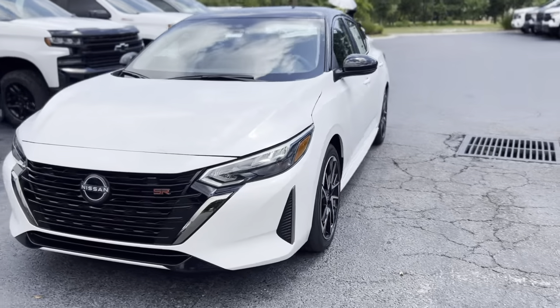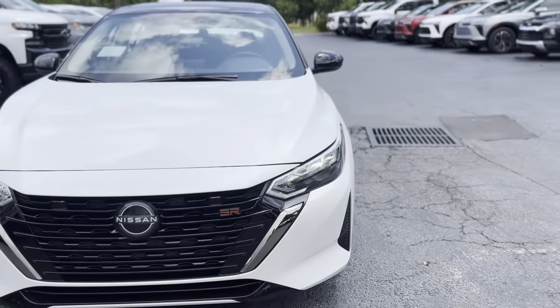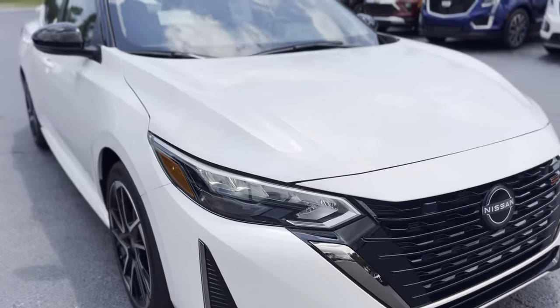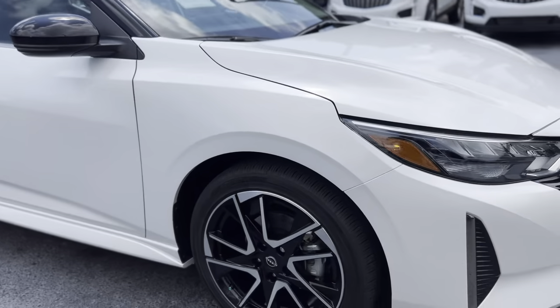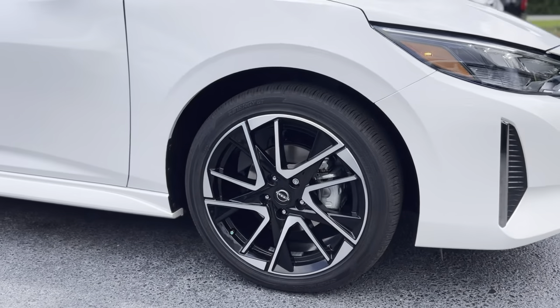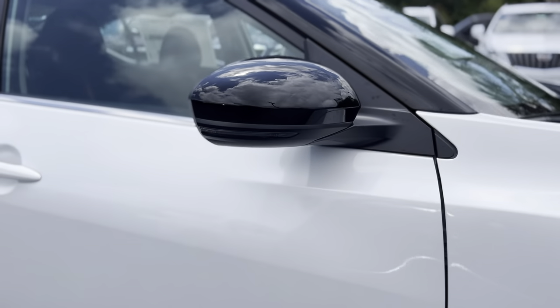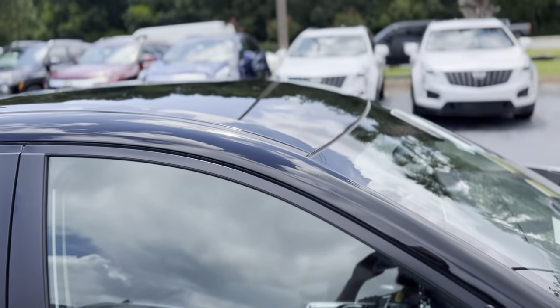This is our 2024 Nissan Sentra SR. Up front you do have a black grille and LED headlamps. This one is in a white color. You've got your black painted and machined wheels. It does have LED turn signals in the mirrors as well as black mirror caps and a black roof.